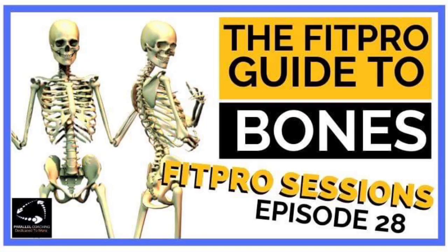You're listening to FitPro Sessions with Parallel Coaching, episode number 28. I'm Neil Bergman, and in today's podcast, myself and Hayley explore the FitPro Guide to Bones, so stay tuned.